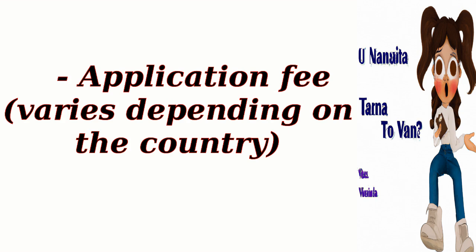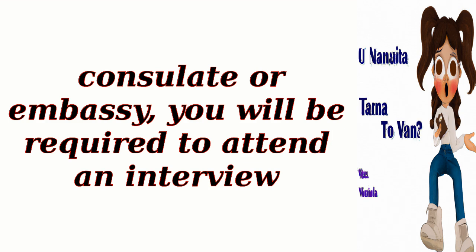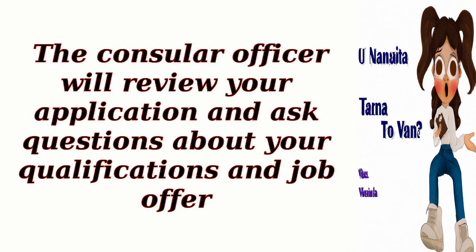The application fee varies depending on the country. If applying at a U.S. consulate or embassy, you will be required to attend an interview. The consular officer will review your application and ask questions about your qualifications and job offer.